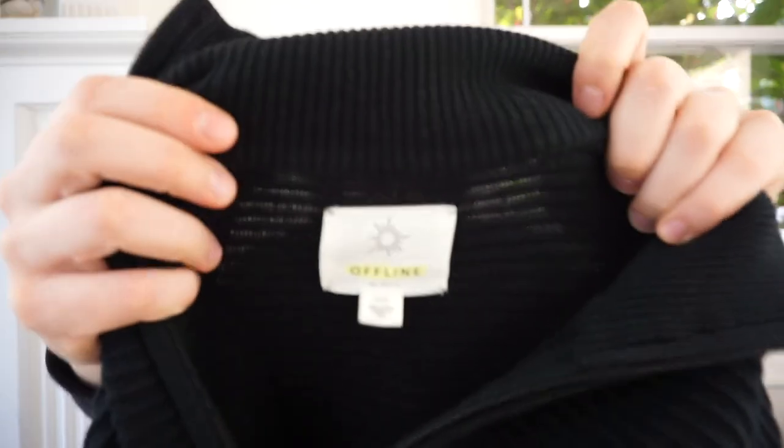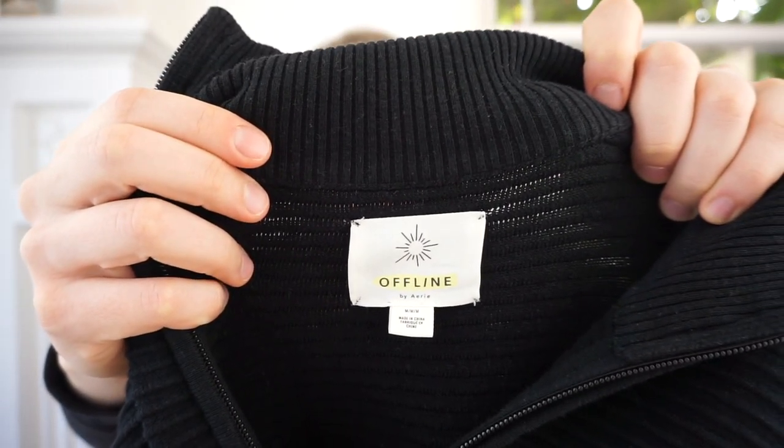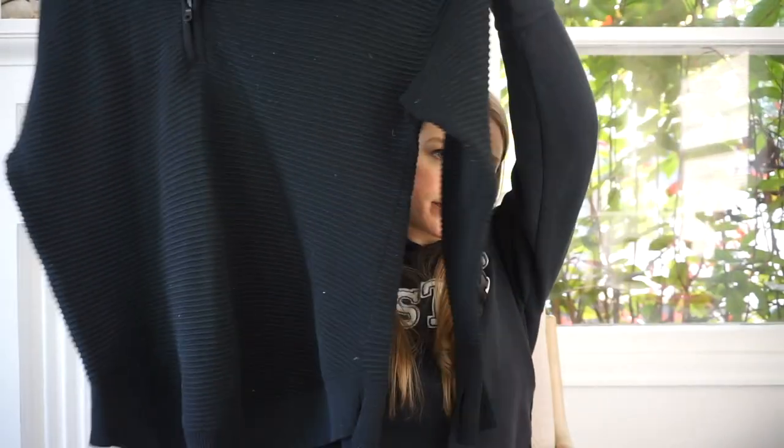This is another piece I'm going to put in Mogi Box. This is Aerie — which is American Eagle's loungewear line — Offline by Aerie, size medium. It's a really cute oversized ribbed quarter-zip pullover, and I think this is really recent — from August 2021, so not even a year old. Excited about that.